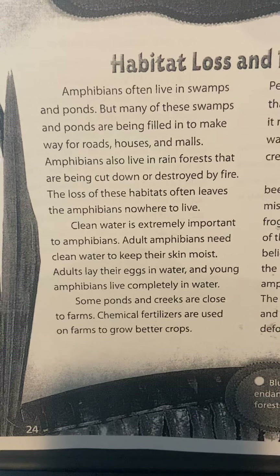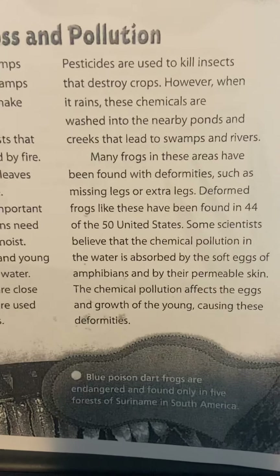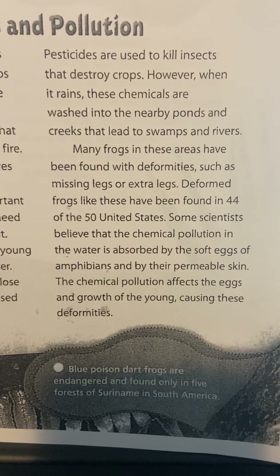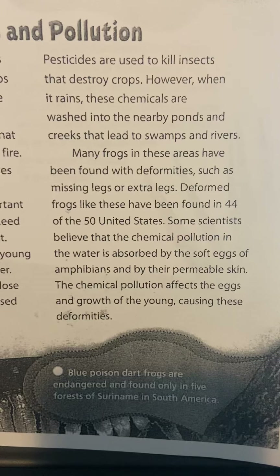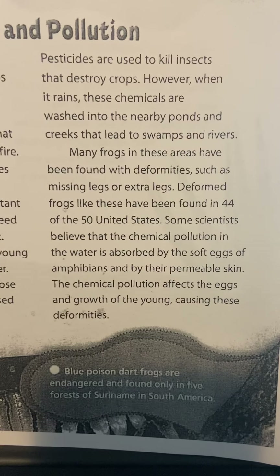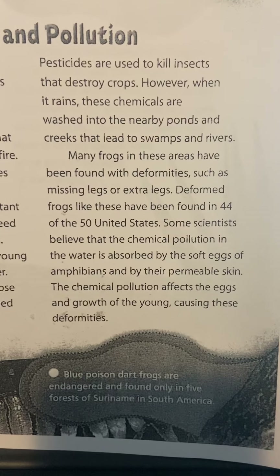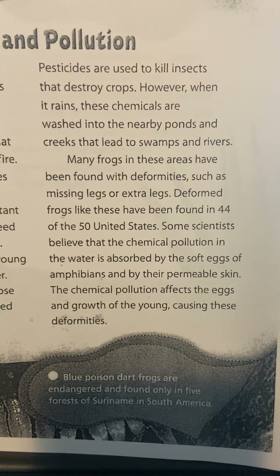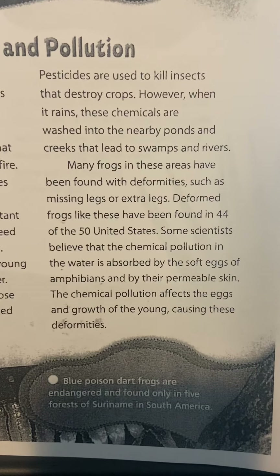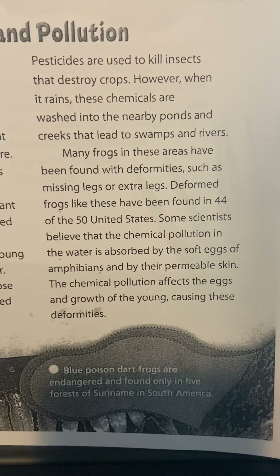Some ponds and creeks are close to farms. Chemical fertilizers are used on farms to grow better crops, and pesticides are used to kill insects that destroy crops. However, when it rains, these chemicals are washed into nearby ponds and creeks. Many frogs in these areas have been found with deformities such as missing legs or extra legs — deformed frogs like these have been found in 44 of the 50 United States. Some scientists believe that chemical pollution is absorbed by the soft eggs of amphibians and by their permeable skin, affecting eggs and the growth of the young, causing these deformities.